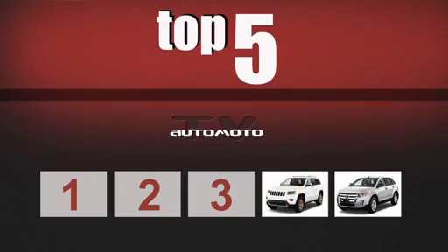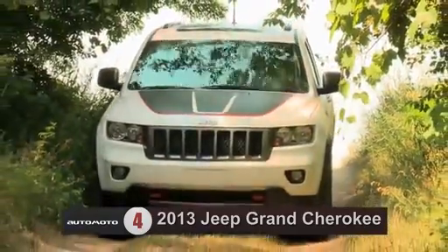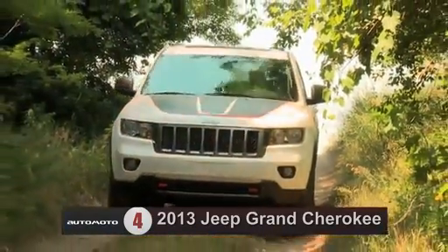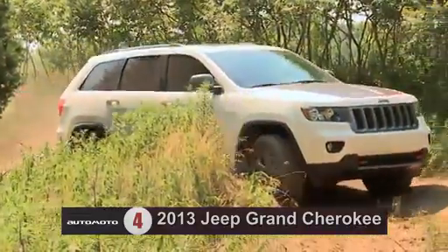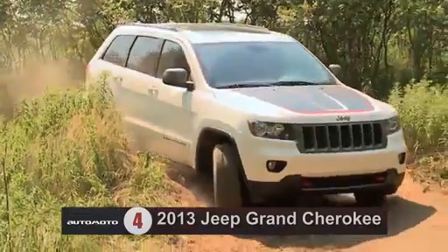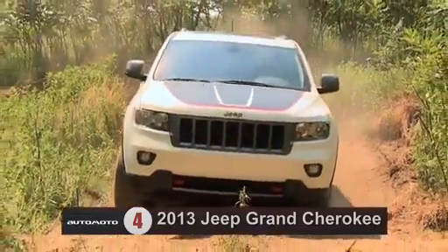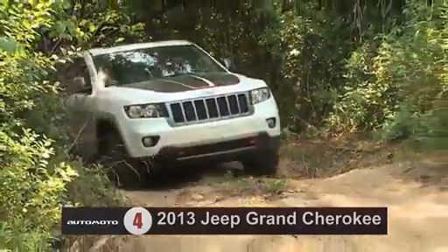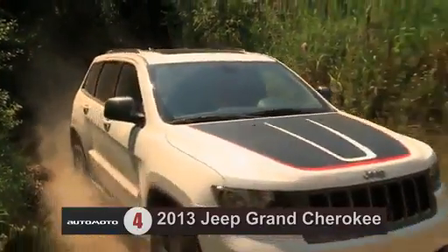Number four, the 2013 Jeep Grand Cherokee ranks fourth out of 21 affordable midsize SUVs. This ranking is based on its excellent on- and off-road performance, good safety scores, and a well-designed interior. It is one of the top midsize SUVs in the class, and the base Grand Cherokee comes with a V6 engine which test drivers say supplies good power.